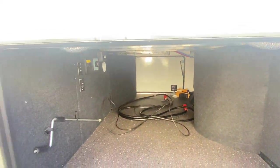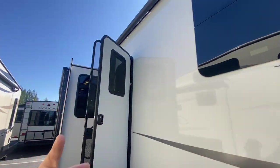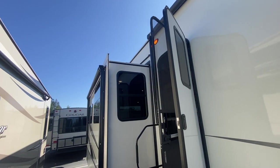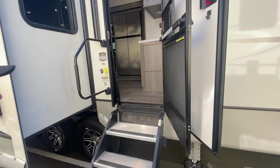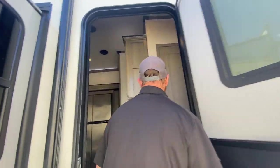We've got central vacuum. I want you guys to see everything this coach has going for it. There's a huge power awning, as well as a second awning on the slide-out. We've got solid steps going inside the coach, as well as a beefed-up screen door with a pet guard on it so the pets — or your kids — can't destroy it.